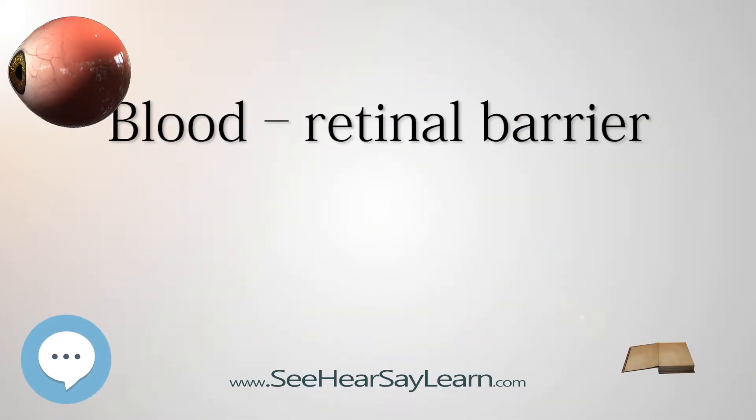The blood retinal barrier, or the BRB, is part of the blood ocular barrier that consists of cells joined tightly together to prevent certain substances from entering the tissue of the retina. It consists of non-fenestrated capillaries of the retinal circulation and tight junctions between retinal epithelial cells, preventing passage of large molecules from choriocapillaris into the retina.